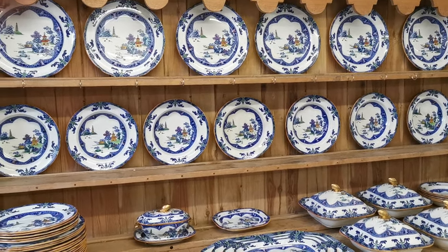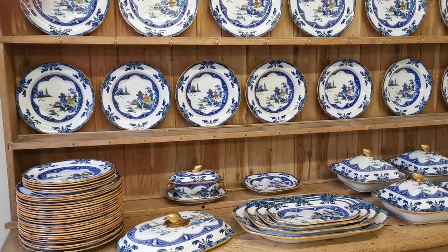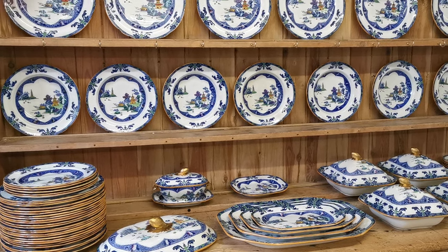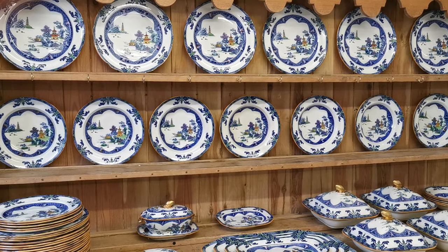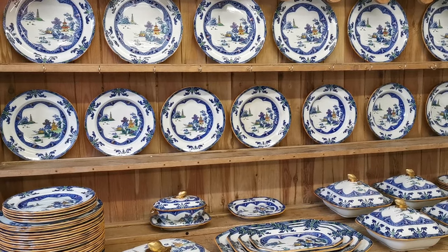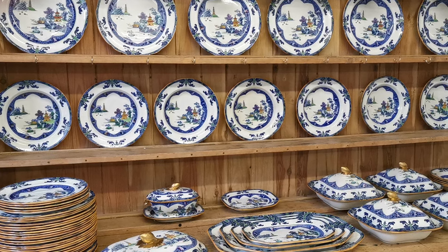I haven't seen a complete set like this on the market at all over the last 20 years. It's very unusual to find such a good, rare set of early Spode in this condition. On offer really is a unique opportunity to purchase this as a full set before we start selling pieces off to collectors later this year, if we don't find a buyer for it in the medium term.